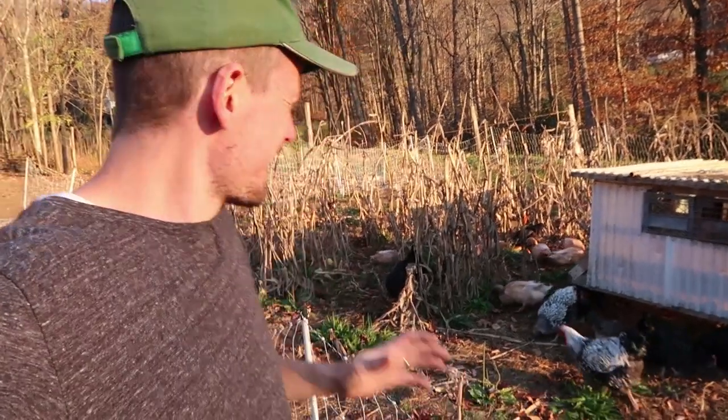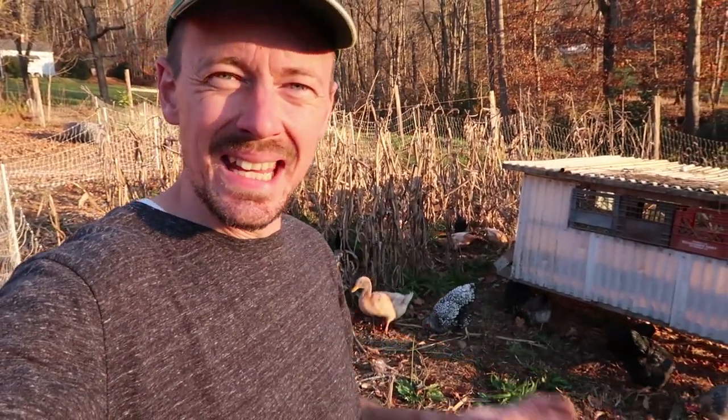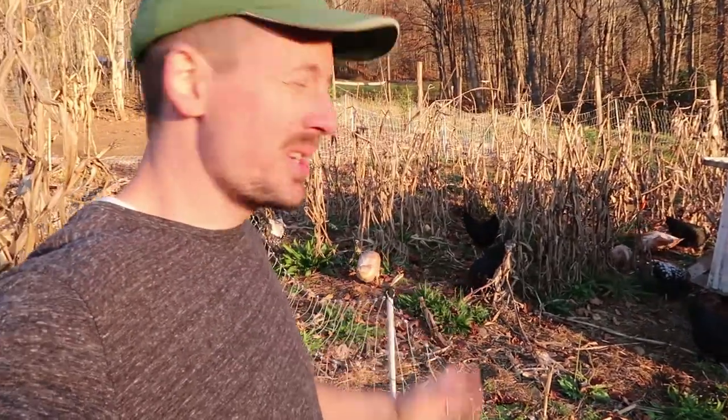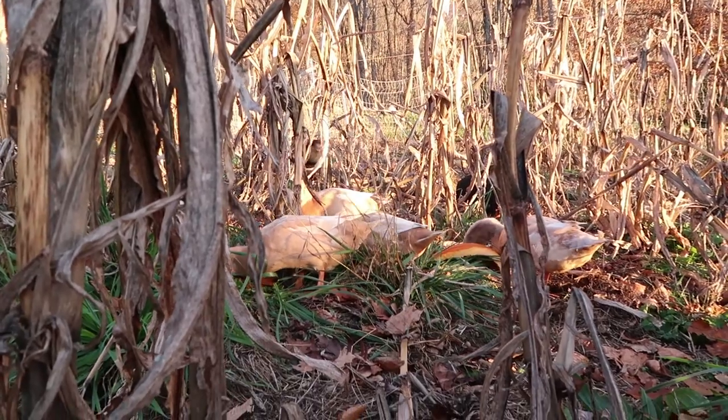Do you want to see some happy chickens? We just moved our flock of layers into our garden space from this last summer and they are loving some fresh ground. It's been way too long since we've moved them. Their behavior is totally different out here on this new ground. There's straw to rake in, fresh green plants, and they are thrilled. They're going to clean this place up for our garden next year.